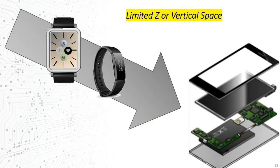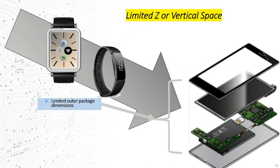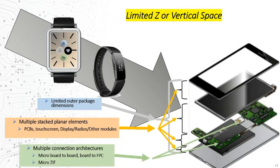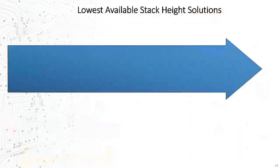Vertical space is the next most obvious constraint in these devices. The overall thickness is already severely limited by the nature of the products themselves, and within this limit there are often multiple stacked subsystems, including displays, touch panels, other modules, and circuit boards. Within these layers there are often multiple signaling paths and multiple path types, which often require multiple connections and cabling integration. So there's a lot going on inside these small products.